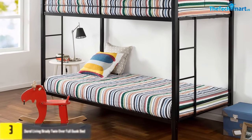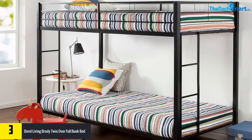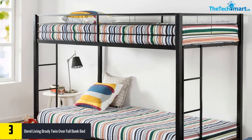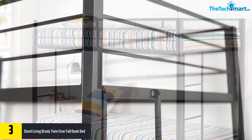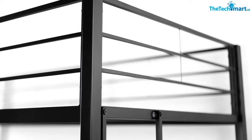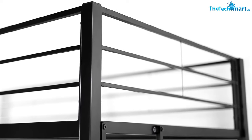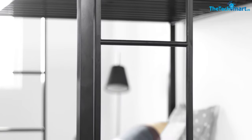At number three we have the Doral Living Brady Twin over Full bunk bed. This bunk bed is well designed as it solves the problem of space. These can be separated into two individual beds. They are available in five attractive colors which easily suit every interior. It is a wooden construction and guards the upper bunk. We recommend this bunk bed as this design easily matches every interior.